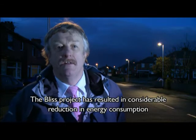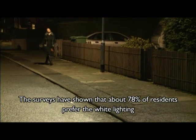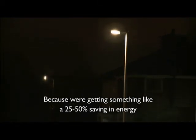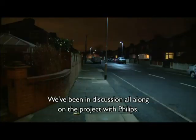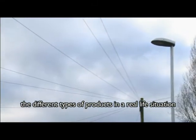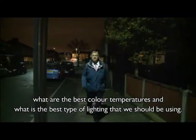The BLIS project has resulted in quite considerable reduction in energy consumption. Moreover, the public have shown very great acceptance to what we've done — surveys have shown that about 78% of residents prefer the white lighting, that's the Cosmopolis type lighting or LED lighting. We're also getting something like a 25 to 50% saving in energy, which makes good sense to install in these sorts of areas. We've been in discussion throughout the project with Philips, and I think Philips are gaining quite a lot from being able to demonstrate different types of products in a real-life situation. We're gaining because we're understanding what the best colour temperatures and best types of lighting we should be using are.